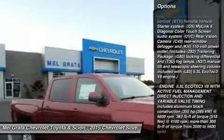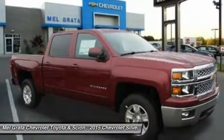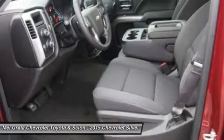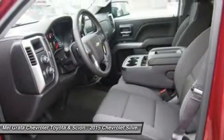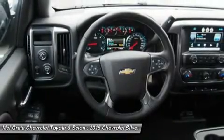The Silverado currently comes in three models: short box crew cab, standard box crew cab, and standard box double cab. Each has six trims with the 1WT as the base and the LTZ Z71 as the top-of-the-line option.